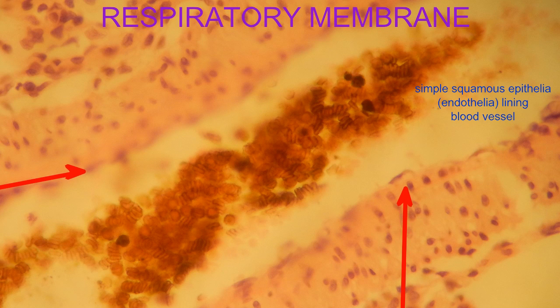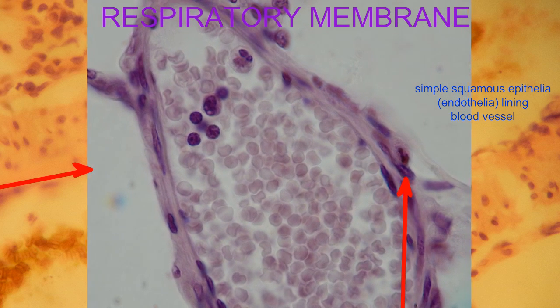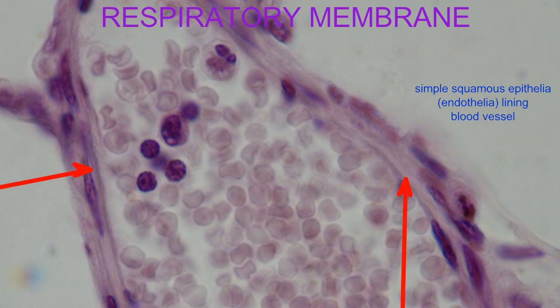The innermost layer of larger blood vessels is the tunica interna — the endothelia composed of simple squamous epithelia and its basement membrane. Here you can see in these pulmonary blood vessels the simple squamous epithelia which line larger blood vessels.